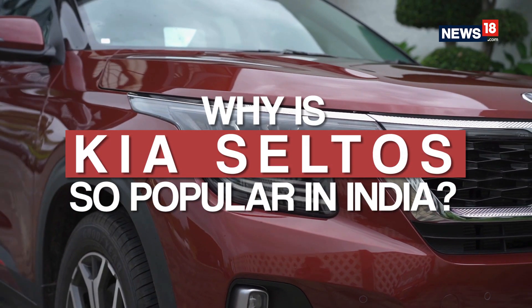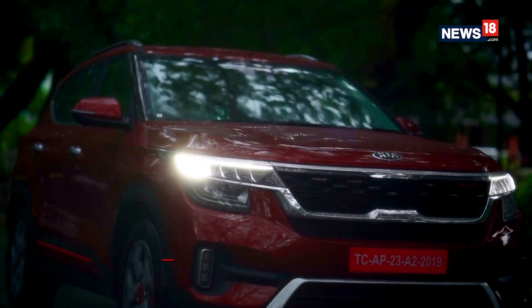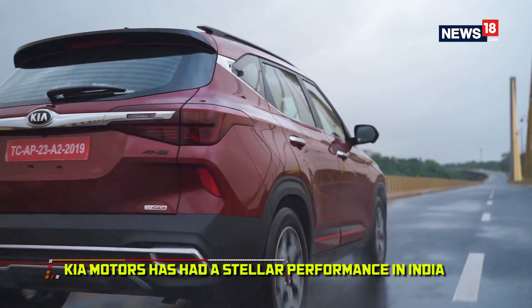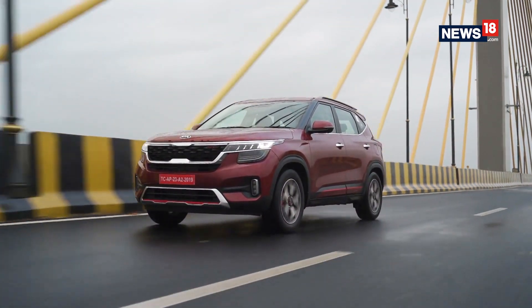Amidst the ongoing sales slump in the Indian automobile industry, Kia Motors, the South Korean car manufacturer that made their debut in India recently, stood out for exceptional performance, all thanks to the Seltos mid-sized SUV.